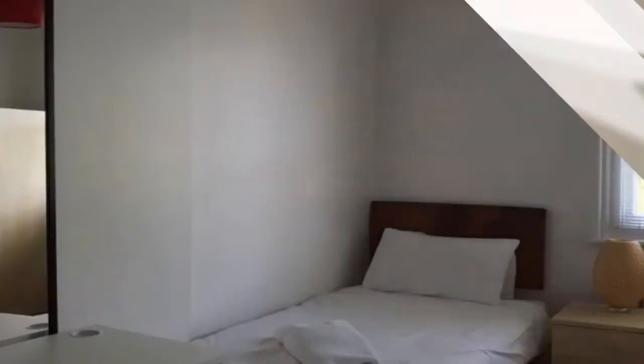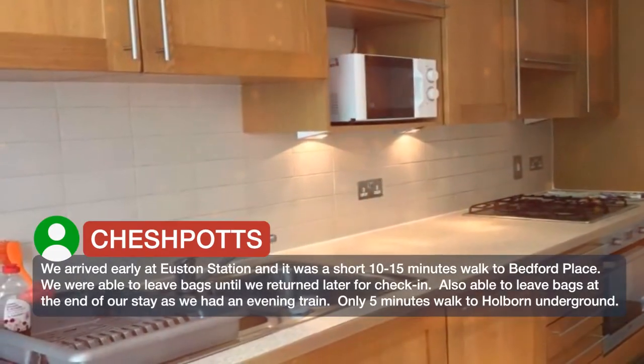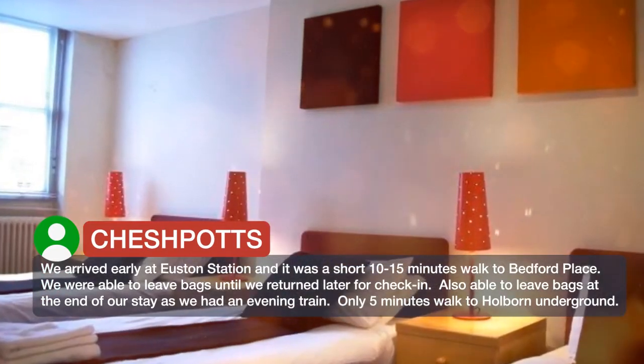We arrived early at Euston Station and it was a short 10-15 minute walk to Bedford Place. We were able to leave bags until we returned later for check-in, and also able to leave bags at the end of our stay as we had an evening train. Only 5 minutes walk to Holborn Underground.